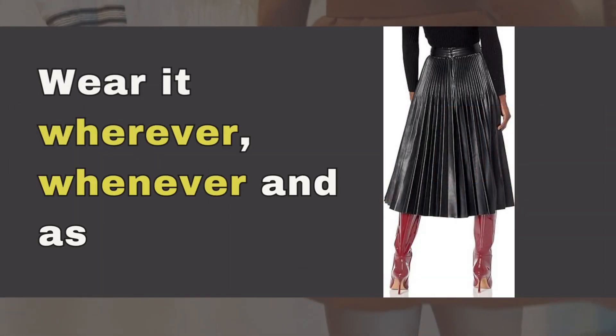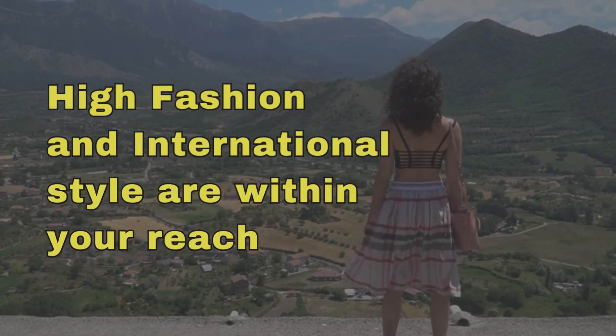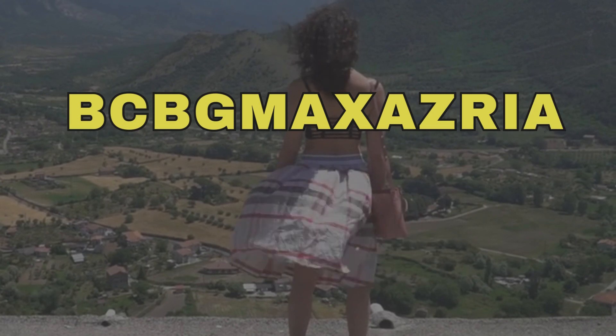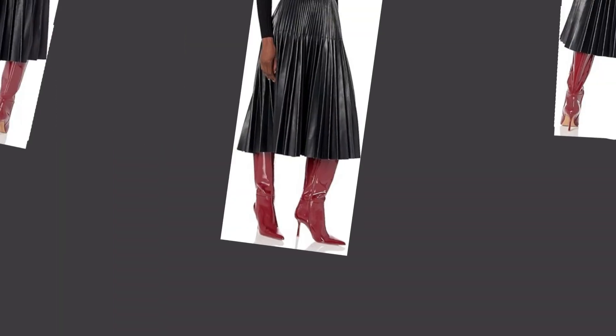Wear it wherever, whenever, and as you like. High fashion and international style are within your reach at BCBGMAXAZRIA, where traditional European elegance blends with a contemporary American twist.